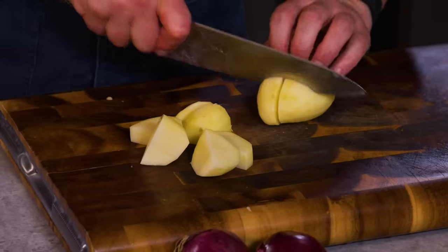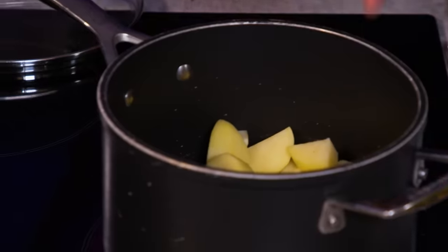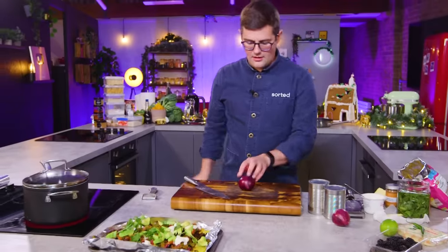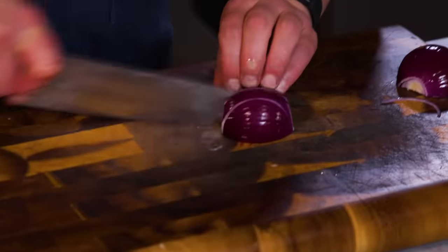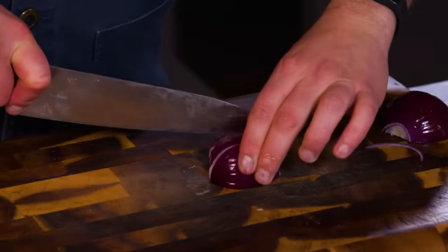All of that veg into a pan, just cover it, maybe a couple of centimetres above. Season generously, lid on, bring it up to a boil. I'm going to use a second onion here and finely dice it. I'm going to keep some of it back for garnish because a little bit of raw onion gives you some crunch in a dish, a little bit of acidity, and a little bit of colour.